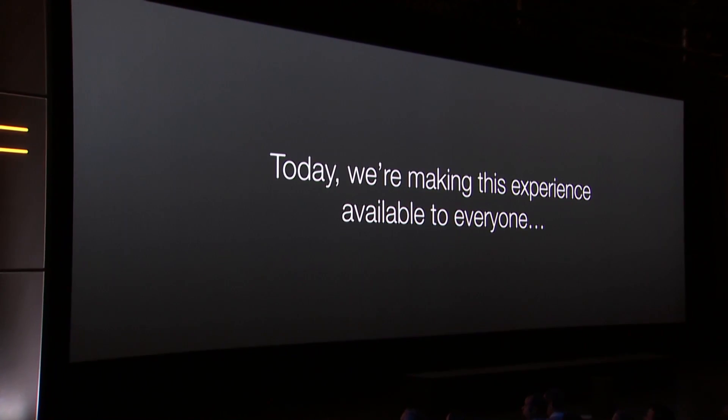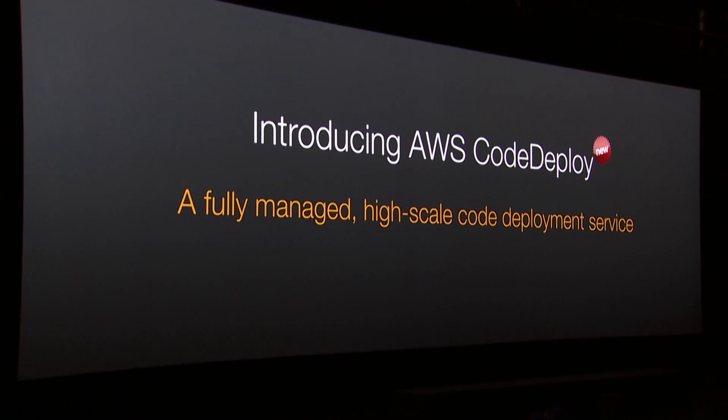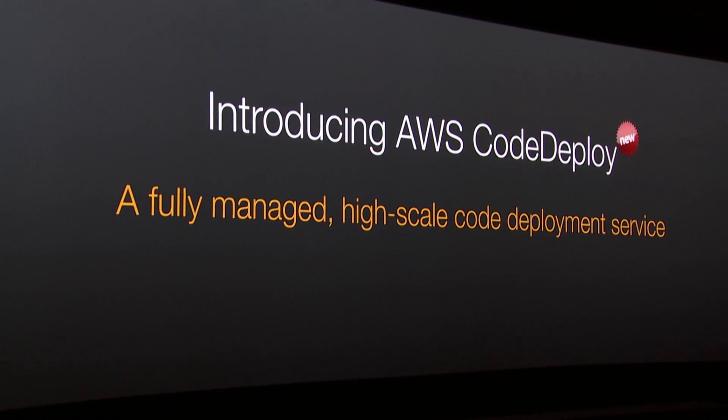Today, I'm excited to tell you that we're providing this experience to all of you, our customers, in the form of a new service that we call AWS CodeDeploy, which is a fully managed, high-scale deployment service for you that's available today.